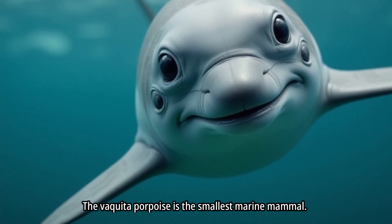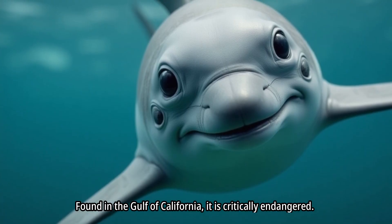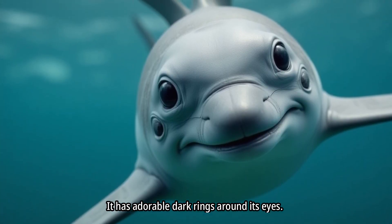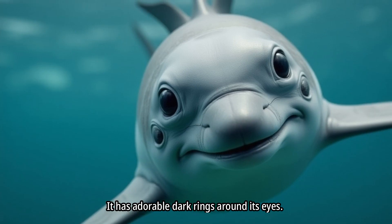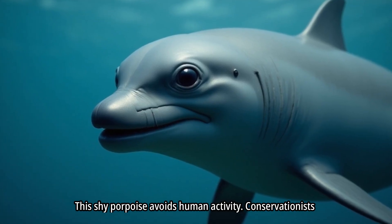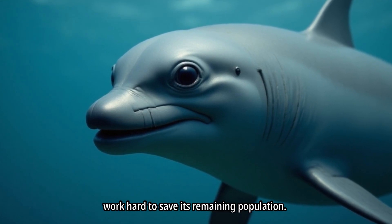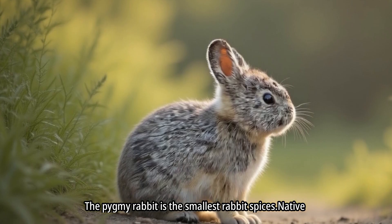The vaquita porpoise is the smallest marine mammal. Found in the Gulf of California, it is critically endangered. It has adorable dark rings around its eyes. This shy porpoise avoids human activity, and conservationists work hard to save its remaining population.